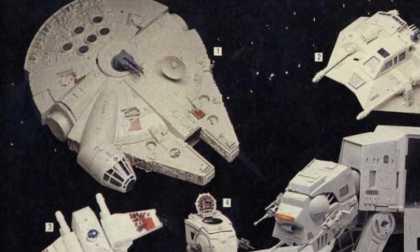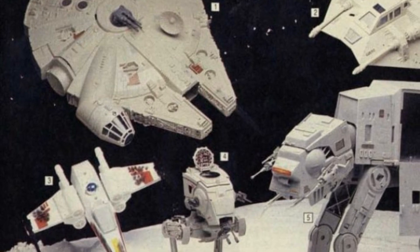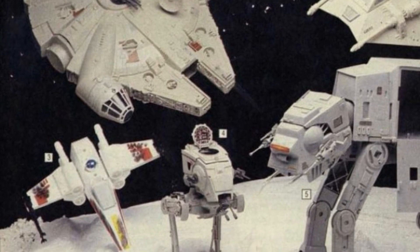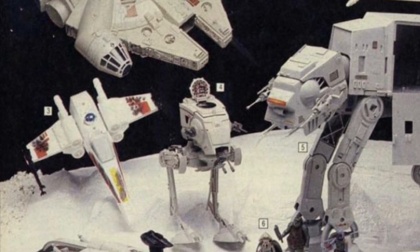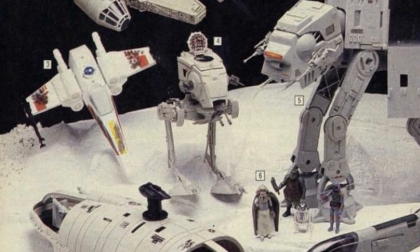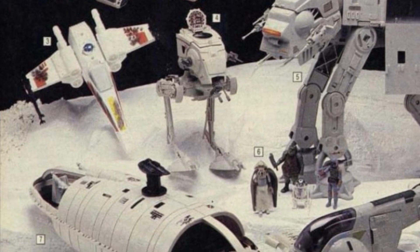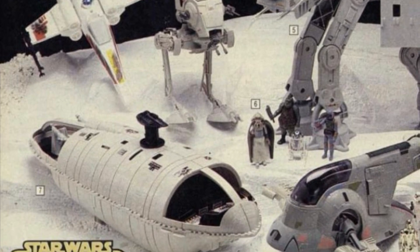In 1982, Kenner released the Rebel Transport, and that ship has been very iconic to many Star Wars fans over the years. My goal in this video today is for me to get the Rebel Transport. I recently found it at Fletcher's Fun Toys, which was in my last video that I posted, so I'm gonna go back and see if I can get me the Rebel Transport.